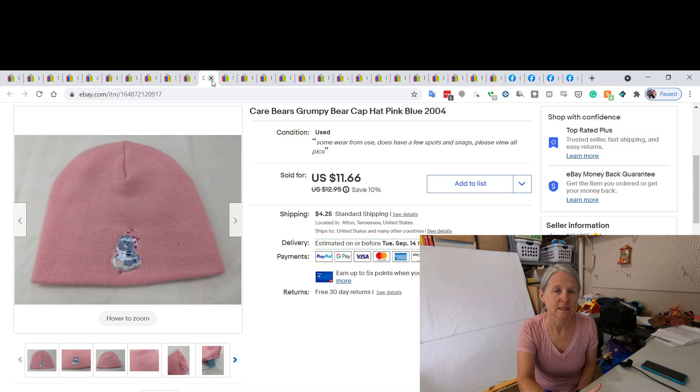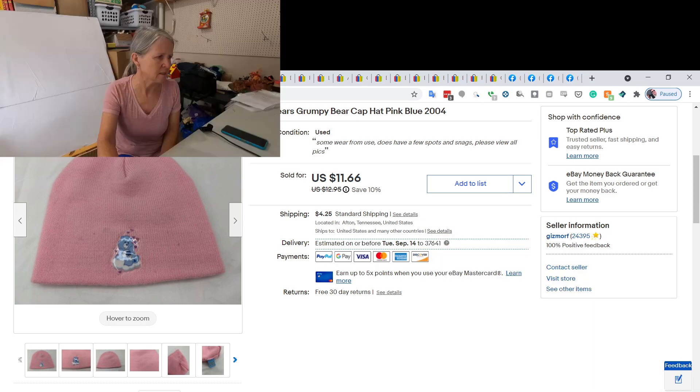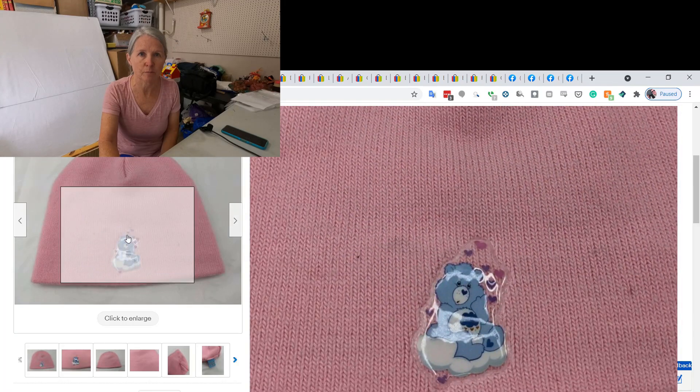I bought this at an estate sale — the hat was actually on a stuffed animal and I bought it for the hat. I had it listed for a while and ended up taking a best offer of $10. It's a Care Bears hat from 2004 — it's Bedtime Bear, though he looks a little grumpy.